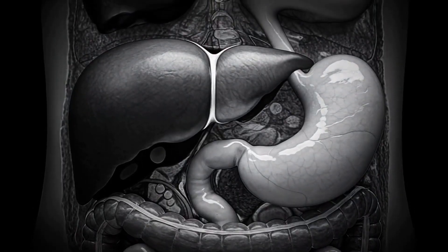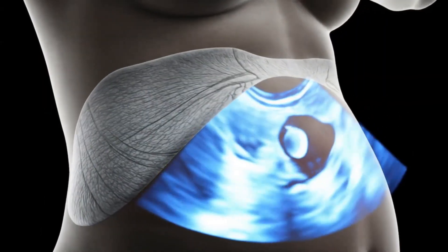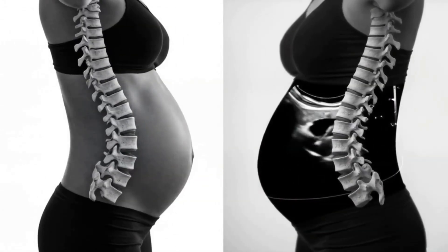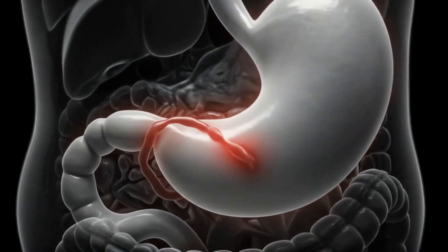At four months, the growing uterus presses the liver and stomach upward. The diaphragm begins to elevate, affecting breathing capacity. The spine responds by increasing lumbar curvature to compensate for the abdominal weight.